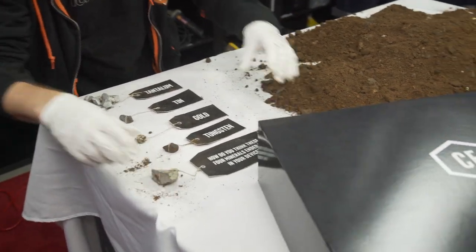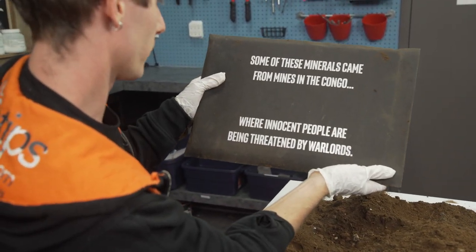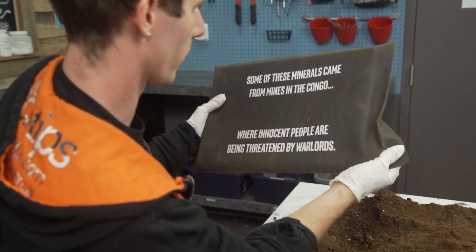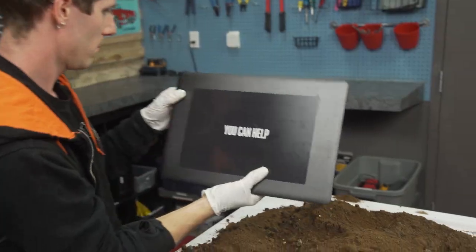Okay, so this seems to be the next piece. Some of these minerals came from mines in the Congo where innocent people are being threatened by warlords. You can help.